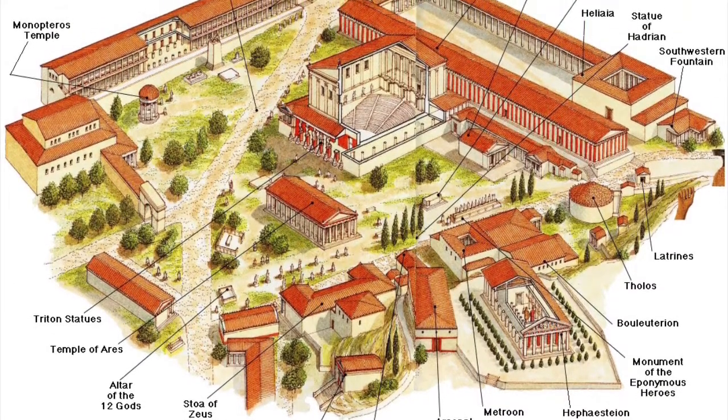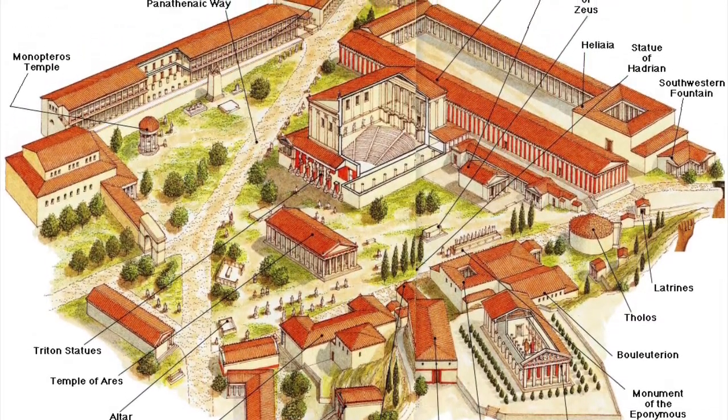The structures were mostly made from marble or polished limestone, as well as wood and terracotta.